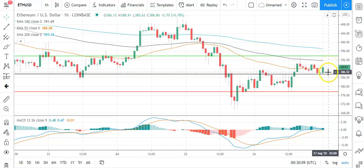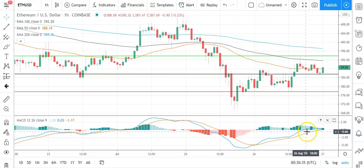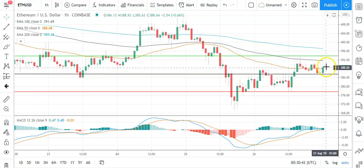A fall through the pivot would bring the first major support level at 377.94 into play. Barring an extended sell-off, Ethereum should avoid sub-370s on the day, with the second major support level at 369.78. Looking at the MACD, we're seeing a widening of the bullish histogram after that narrowing late yesterday, supportive of this morning's move. We're also seeing the 50 EMA narrow the gap from the 100 and 200, supportive of a run at 390s and then that first major resistance level. Key through the morning would be to avoid a fall through the pivot at 386 and sub-380s to support a break back through to 390s.